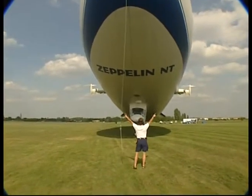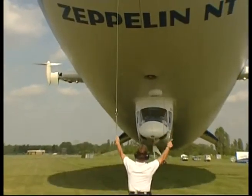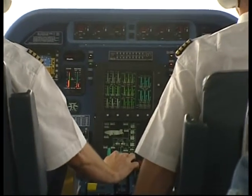The craft are in operation in Germany, Japan and the United States. Mostly they're used for scenic flights, but they also find use as flying billboards and as camera platforms.